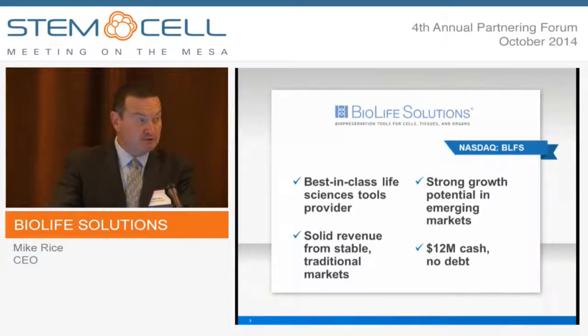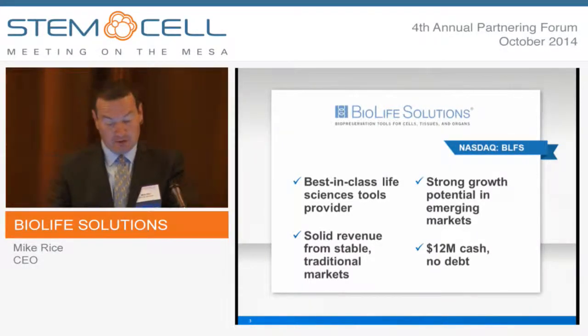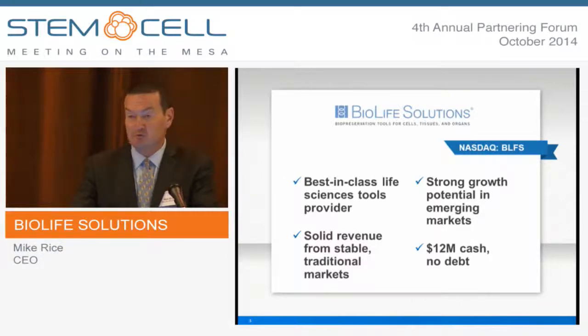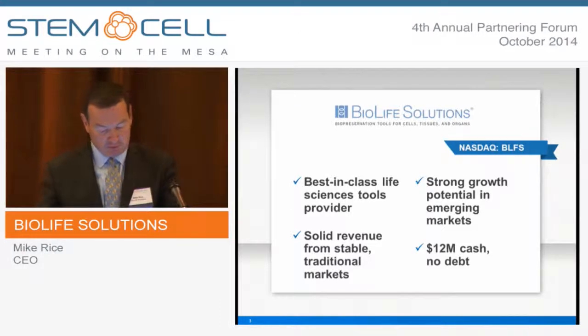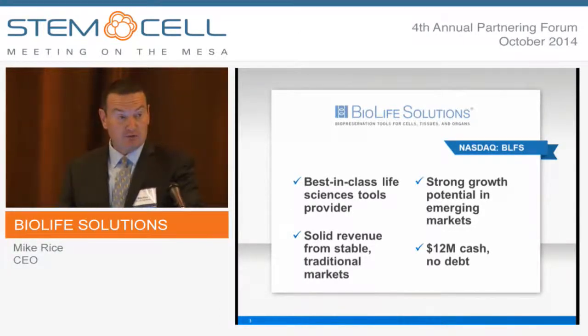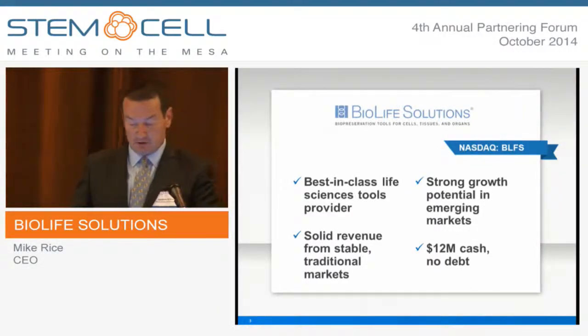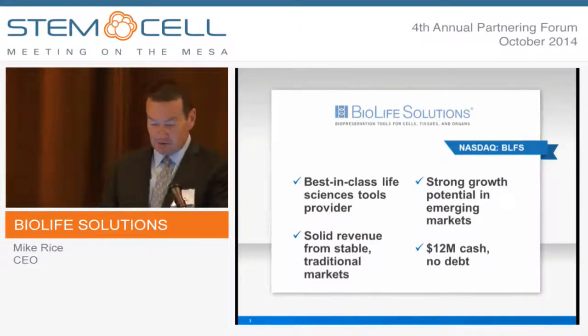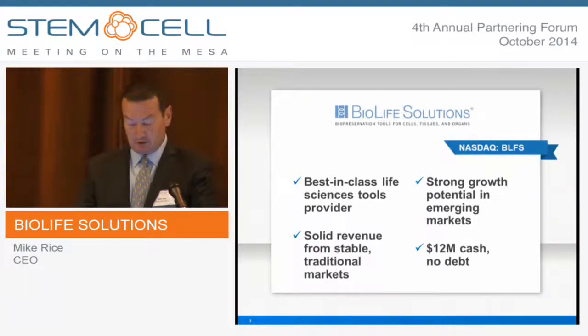Earlier this year, BioLife completed a $15 million equity raise — a registered direct offering. Concurrent with that, we had $14 million in debt that converted to equity, so we've cleaned up the balance sheet and really positioned us for growth. We are a best-in-class tools provider, specifically with clinical-grade biopreservation media solutions. We're selling into three key markets — two are stable with some growth. RegenMed is clearly a sweet spot for us, with great breakout potential over the next few years. We ended June with $12 million in cash and no debt.